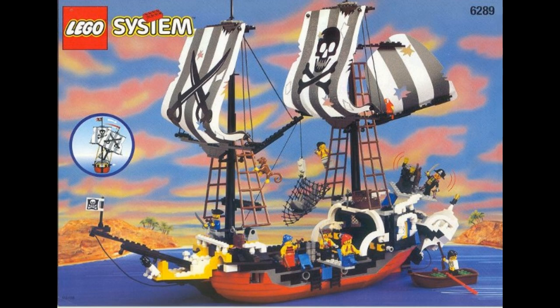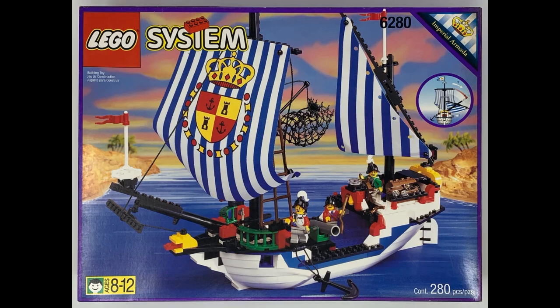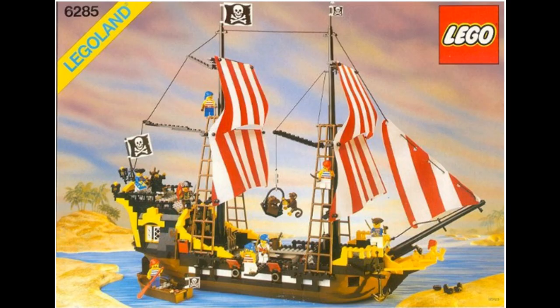1997 would be the last year we would see brand new Pirates sets, with only four sets that year. But in 2001, after a four-year break, we would get three reissues: Enchanted Island, Armada Flagship, and Redbeard Runner. 2002 would see the reissue of the Black Seas Barracuda, but this would be all we got for Pirates for the next seven years.